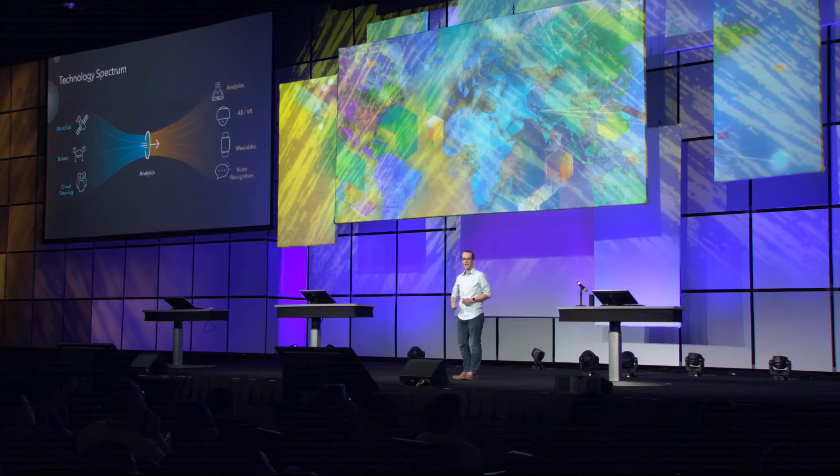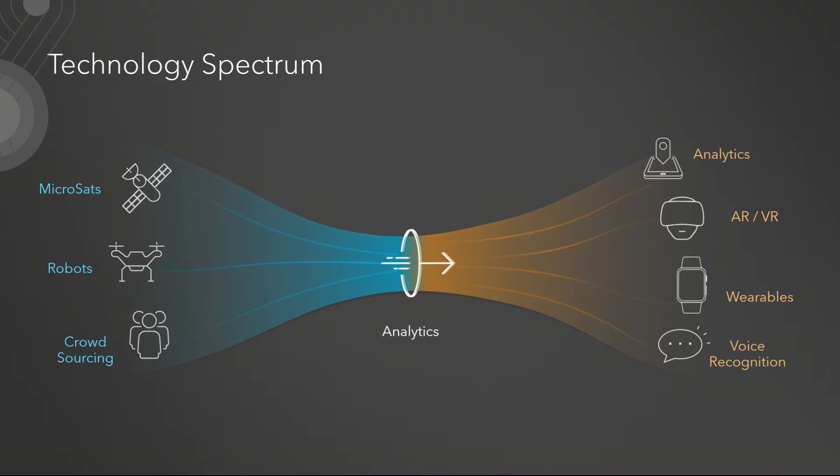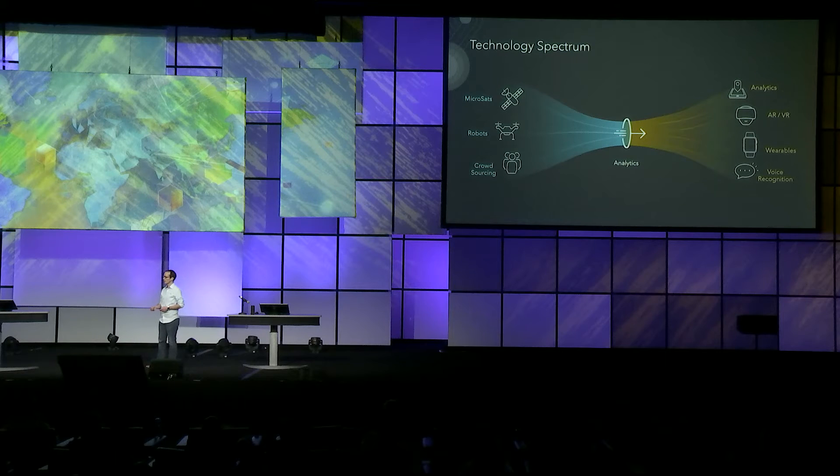We're looking at this technology spectrum and how it keeps expanding as new technology comes forth — new ways to capture data from microsats imaging the Earth multiple times a day, robots and aerial drones deployed on demand to capture LiDAR and imagery data. New ways to crowdsource data through explicit sensors, implicit sensors, and IoT technology. With these high-velocity real-time streams of heterogeneous data, we have to think about new analytics like machine learning and semantic ontologies. And finally, it has to get in people's hands through explorable analytics, augmented reality, virtual reality, wearable devices, and voice recognition.